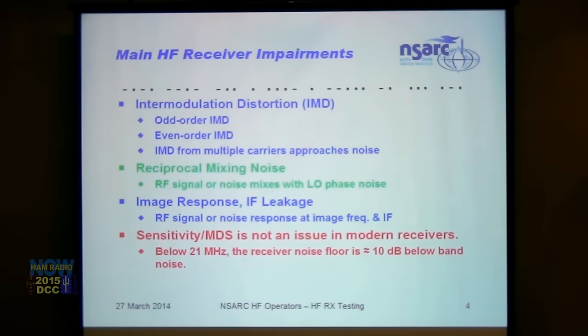Main HF receiver impairments include: IMD odd and even order, IMD from multiple carriers approaching noise, reciprocal mixing where RF signal or noise mixes with LO phase noise, and image response and IF leakage. Sensitivity or MDS is not an issue in modern receivers — below 21 MHz the receiver noise floor is usually 10 dB or so below band noise. However, in low-noise areas you still want a good preamp for weak DX on the lower bands, with the option to switch in attenuation and switch out the preamp when signal density is high.